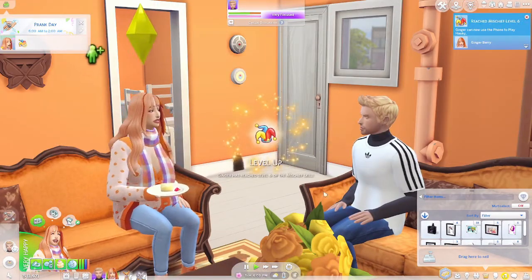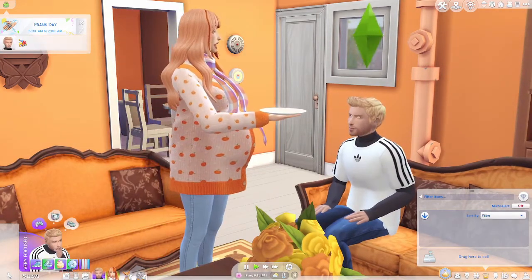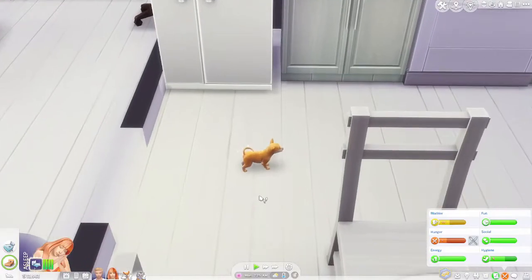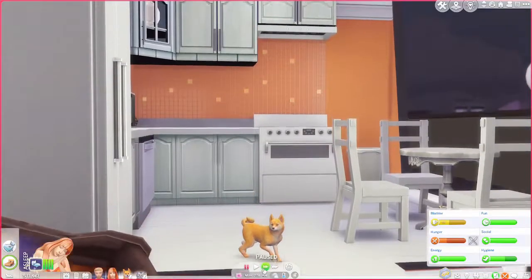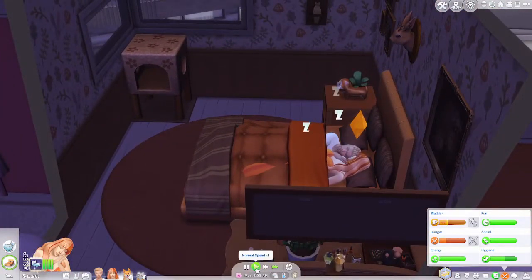Let's instill him with false confidence, maybe share a conspiracy theory. She reached mischief level six — now she can use the phone to play hooky! She's now had a great Prank Day. I don't really care what Finn does, so I don't really care to work towards his stuff because — spoiler alert — he's probably not gonna be here too long. Oh hey, it's the middle of the night and Citrus is aging up! He is freaking adorable. I made him a little brighter orange than the default Shiba Inu in Create-A-Sim.